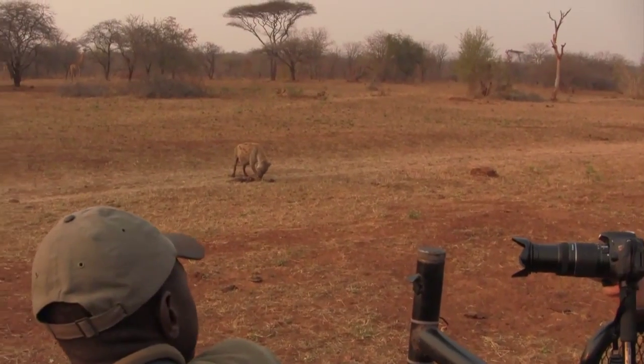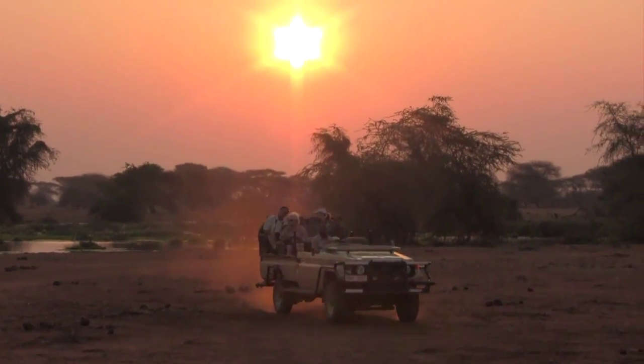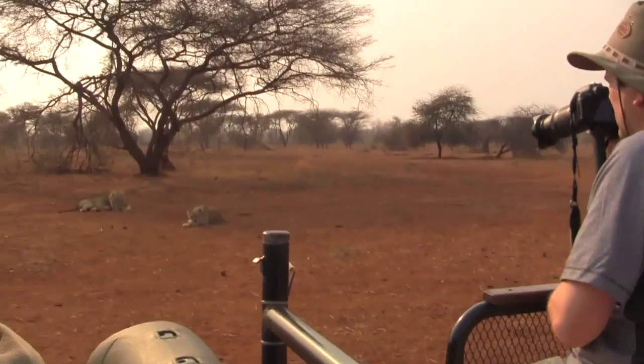With lots of action in the bush, bumpy game drives, swaying canoe safaris and exciting walking safaris, finding the best shot can be a bit challenging.